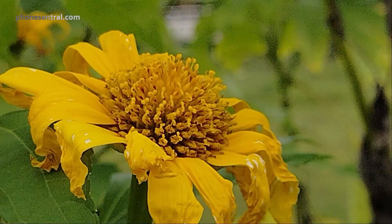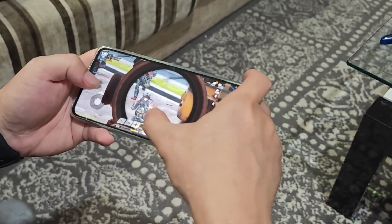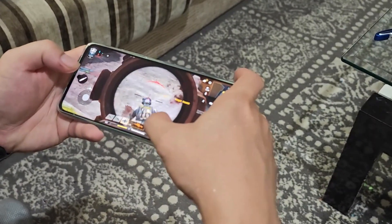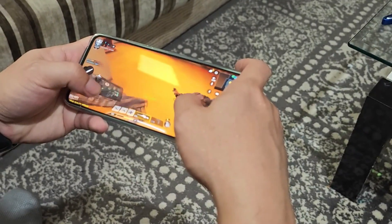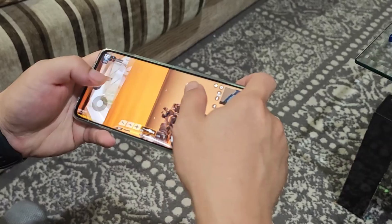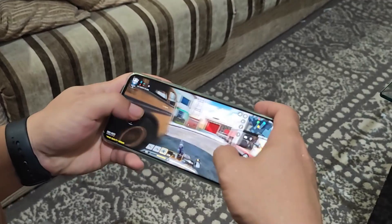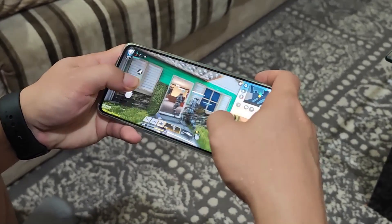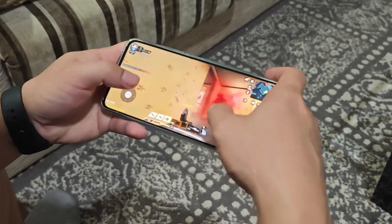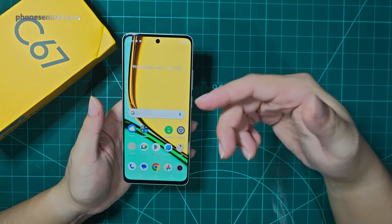When it comes to gaming, there is not much to complain about except that loading does take quite some time. But after you get past the loading screen, everything is smooth and enjoyable. The stereo speakers on both the top and bottom of the phone also deliver really good sound quality when gaming.